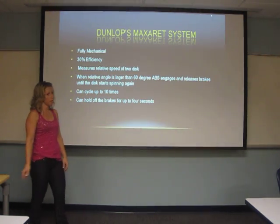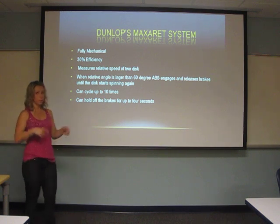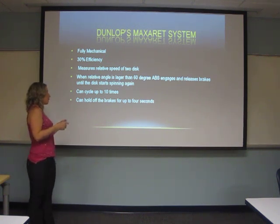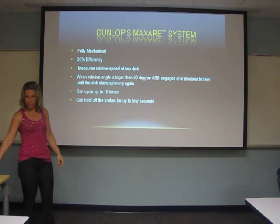This system was a fully mechanical system with 30% efficiency. It measures the relative speed of two discs. When the relative angle is larger than 60 degrees, it engages and releases the brakes until the discs stop spinning. It can cycle up to 10 times and can hold the brakes off for up to 4 seconds at a time.